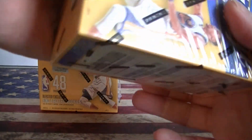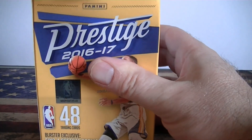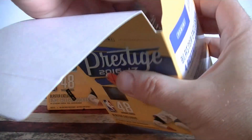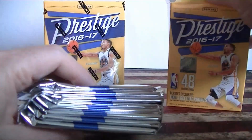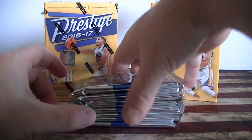These are great value with the acetates and the horizon parallels, which look really good. Let's see if I can get another autograph out of one of these — can't pass them up for $15 each. All right, pack one, six cards each.